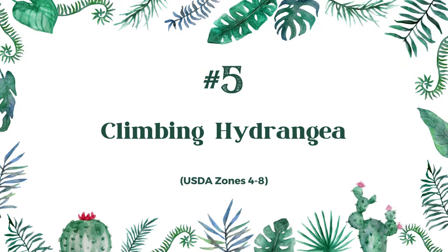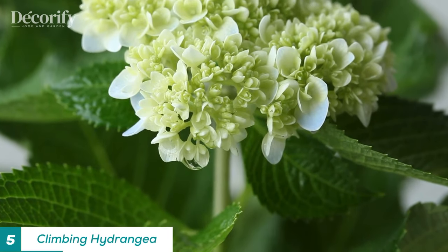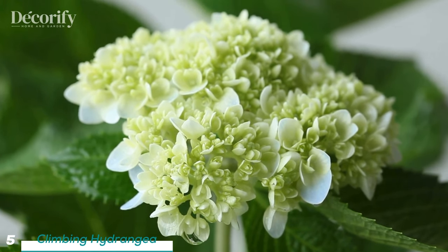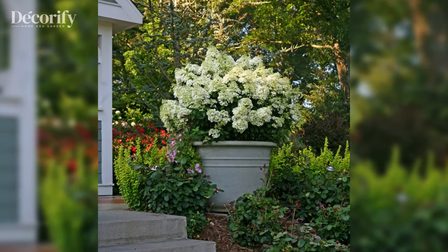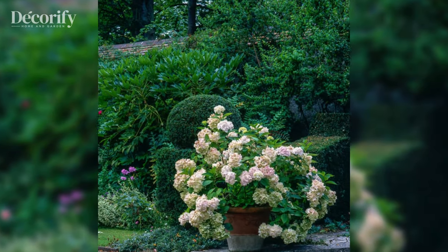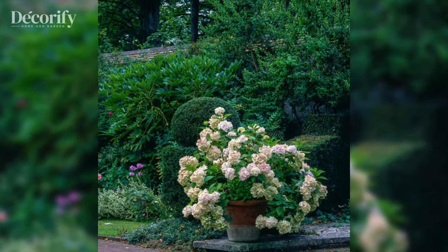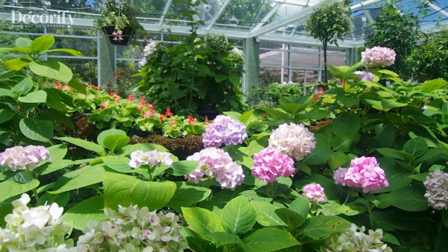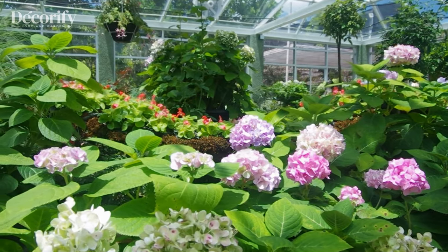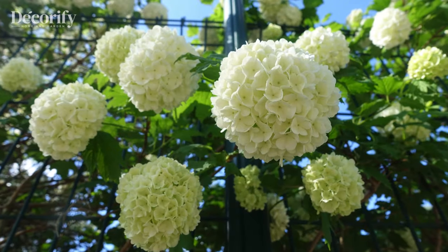If you're looking for a climbing vine with year-round interest, look no further than Climbing Hydrangea. This deciduous vine features lush green foliage and clusters of white flowers in the summer. Suitable for zones four to eight, Climbing Hydrangea prefers partial shade and moist, fertile soil. Climbing Hydrangeas attach themselves to surfaces using aerial roots, so provide a sturdy structure for them to climb. Prune them after flowering to control their size and shape.